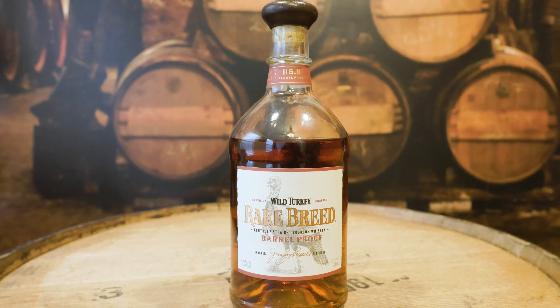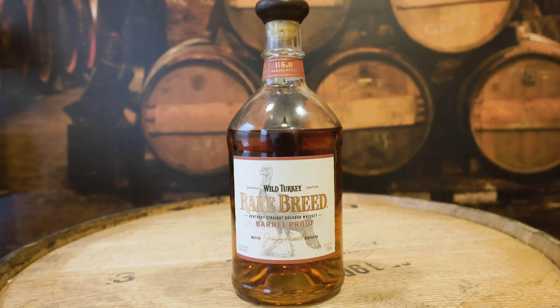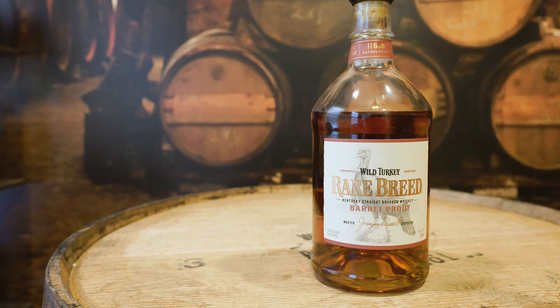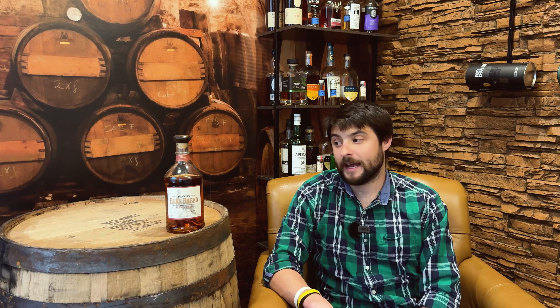Number three is Wild Turkey Rare Breed Barrel Proof — 116.8 proof, 58.4% alcohol. The mash bill is 75% corn, 13% rye, and 12% malted barley, so you have a nice middle ground between the rye and the malted barley — not too spicy, but not too sweet. I think this has a really good value-to-bottle ratio at around 50 to 55 dollars, which is great.